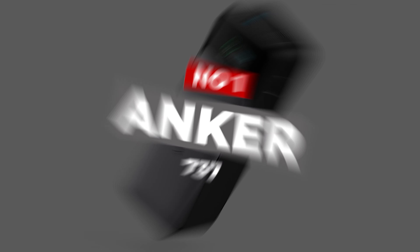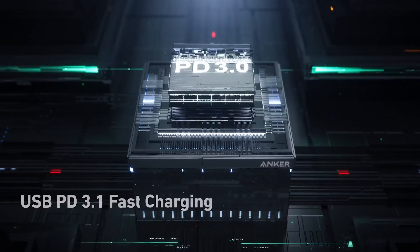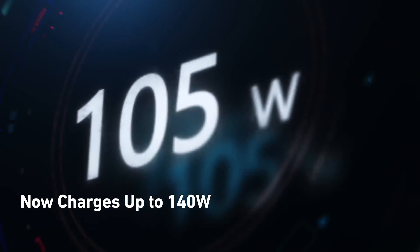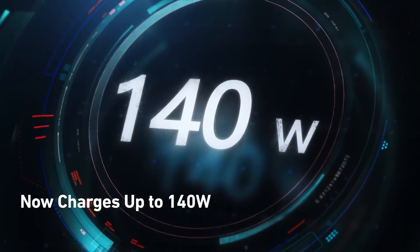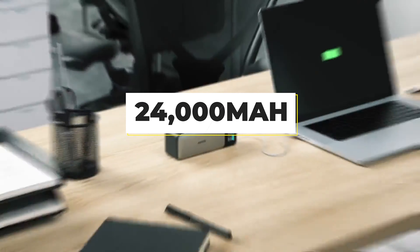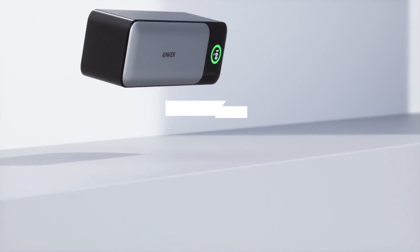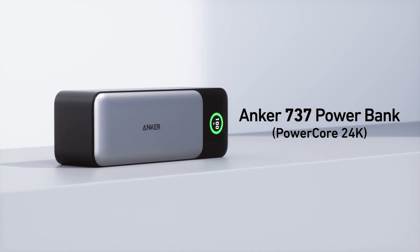Number 1: Anker 737. A laptop isn't easy to keep topped up with any old battery bank — most don't even have enough juice or output power to handle it. However, the Anker 737 PowerCore 24K is up to the challenge. This battery bank not only has 24,000mAh of energy stored inside, but it can output at a max of 140 watts to keep many an Ultrabook or MacBook juiced up even while they're running.